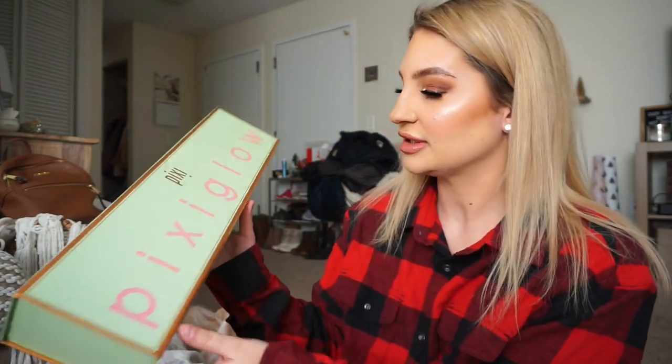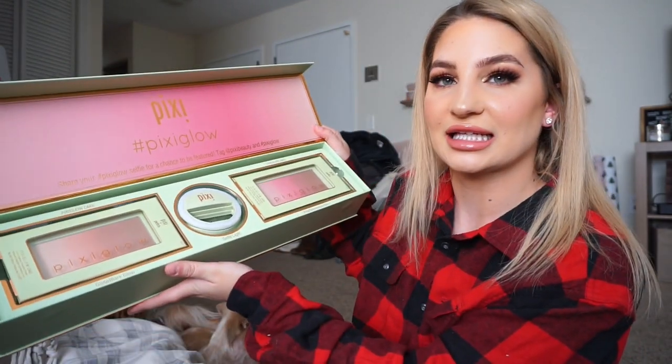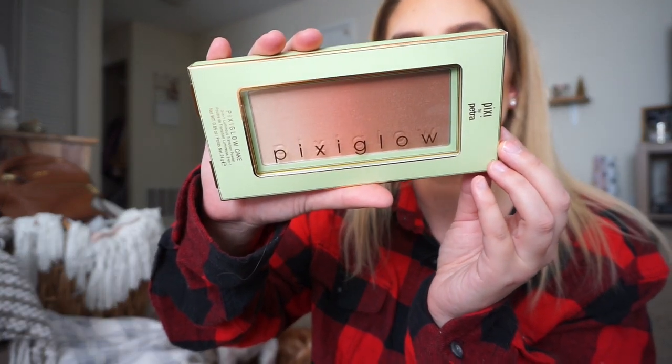And then I got a package from Pixi today — Pixi Glow. On the inside you get two different glow powders, which are the Pixi Glow Cakes — a 3-in-1 Luminous Transition Powder. One is called Gilded Bare Glow and the other is Pink Champagne Glow. They kind of look like Kevin Aucoin packaging, really pretty. And then there's also a little selfie light, which is so cool — I've never had one, but we have one at work. There are three levels and you can put this on your phone to take a selfie. Thank you to Pixi for sending that over.